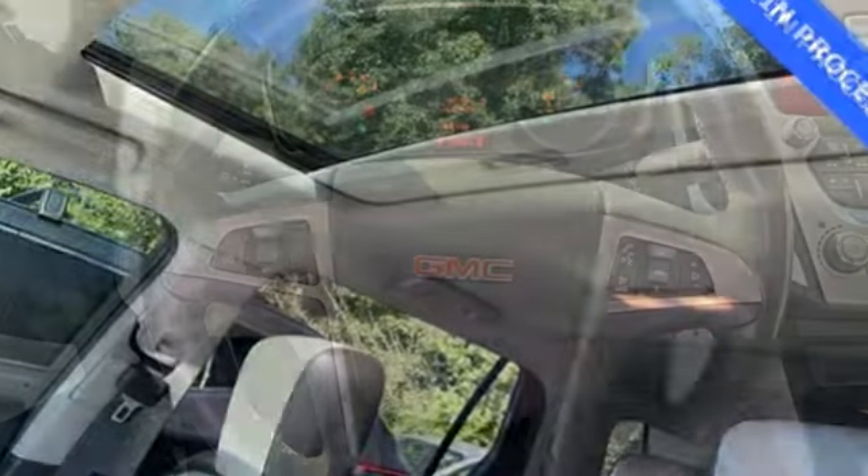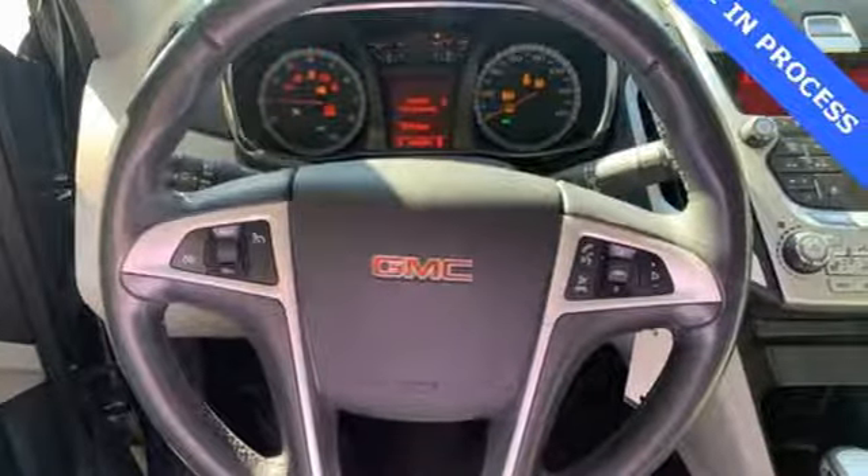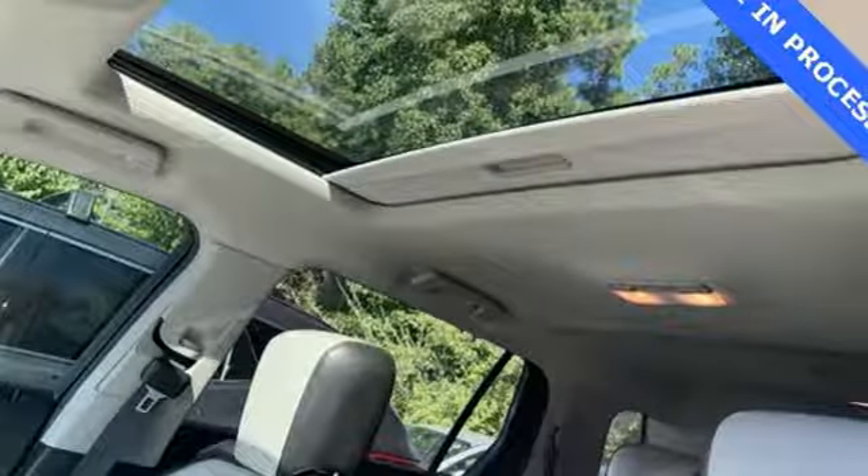Inline four-cylinder engine, front heated leather bucket seats, external memory control, rear parking sensors, driver memory seats, remote engine start, AM-FM satellite radio, power sliding and tilting sunroof, wireless phone connectivity, and power heated mirrors.